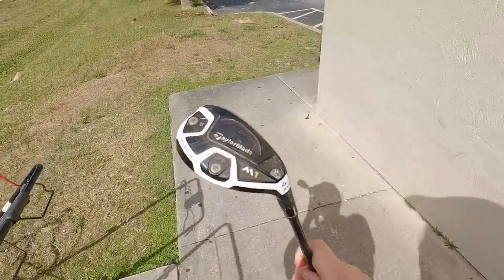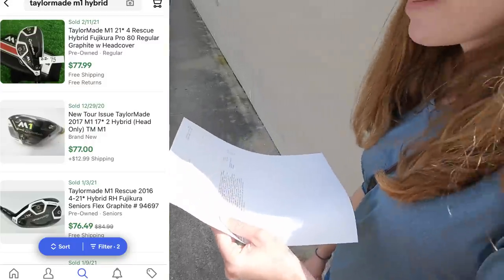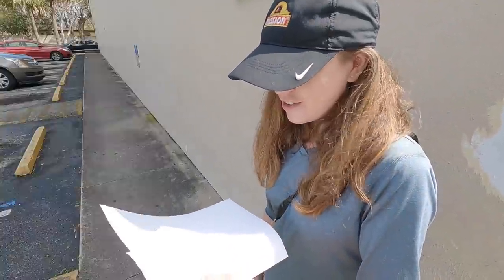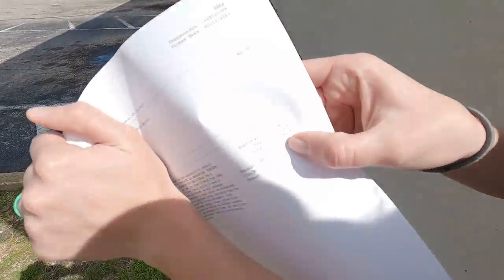Golf club deal number one of the day — we got a TaylorMade M1 hybrid. It was listed for $150, had been there a while, and Ashley masterfully negotiated it down to $42 out the door. There's the credit card receipt — $42. We weren't lying.